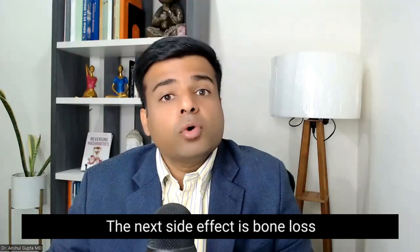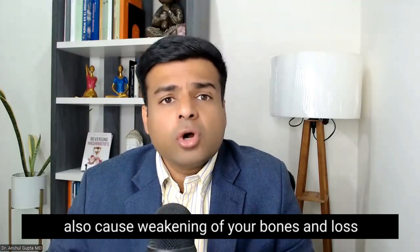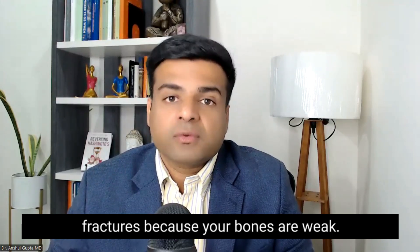The next side effect is bone loss and fractures. In rare cases, it has been shown that Levothyroxine can also cause weakening of the bones and loss of bone density, which can ultimately lead to fractures.